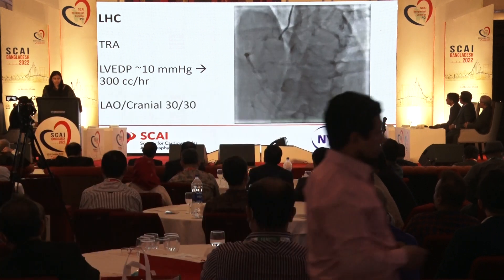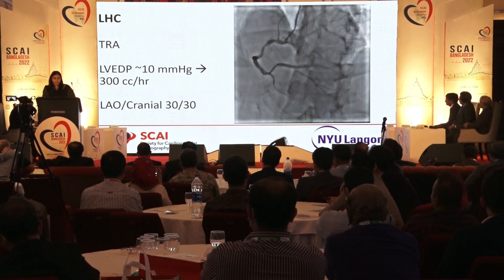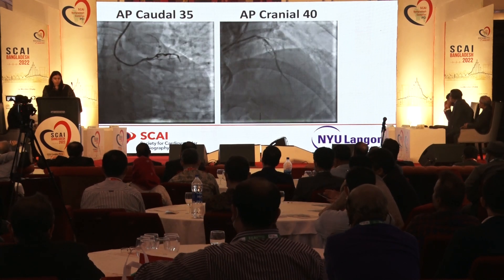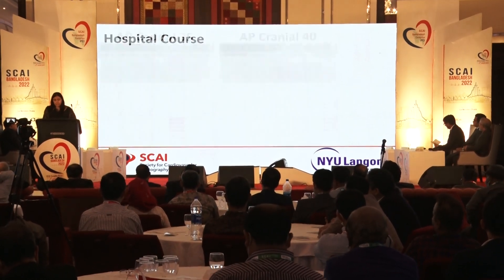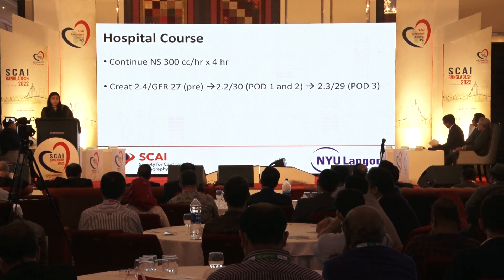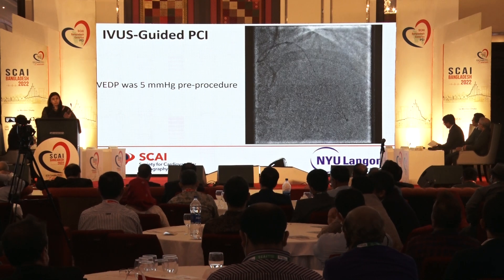Going back to our case: we did a transradial approach and checked the LVEDP — it was 10 — so we started 300 cc/hour of normal saline. We took a nice LAO cranial shot and could see some diffuse disease in the PDA, a subtotal CX/LPL, and a long proximal to mid lesion in the LAD causing the bifurcation of a very large diagonal. We had already used about 20 cc's of contrast. Because this patient continued normal saline afterwards, his GFR remained stable through three days post-cath.